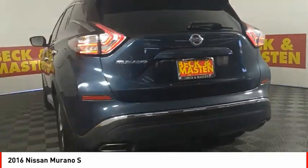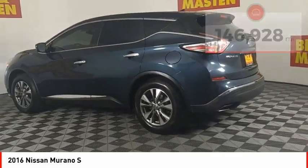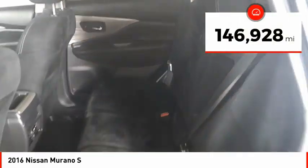Great fuel economy and a powerful V6 engine combine to deliver a refined driving experience. This vehicle has less than 150,000 miles.